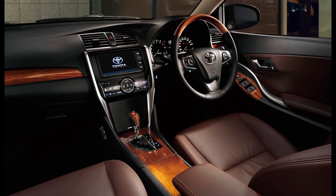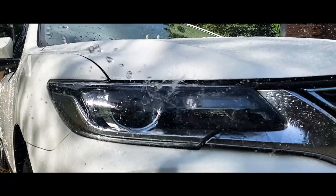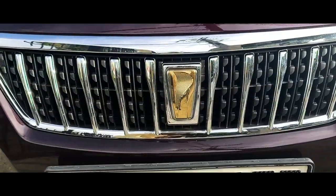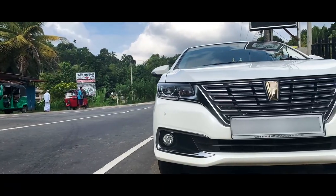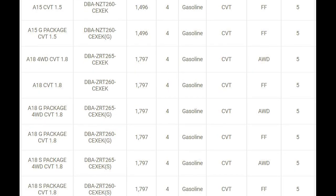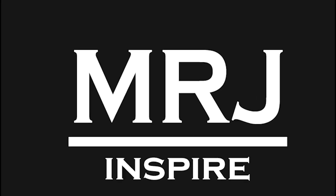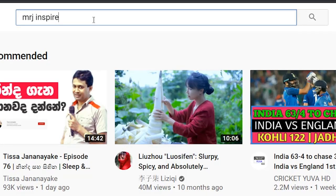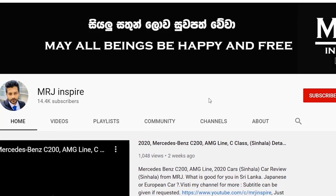This video will be available in the description below. If you have any questions about this video, please comment. This video is about 1.5cc, 1.8cc, and 2.0cc engines. This channel is called MrJ. If you have any questions, please subscribe to this channel.